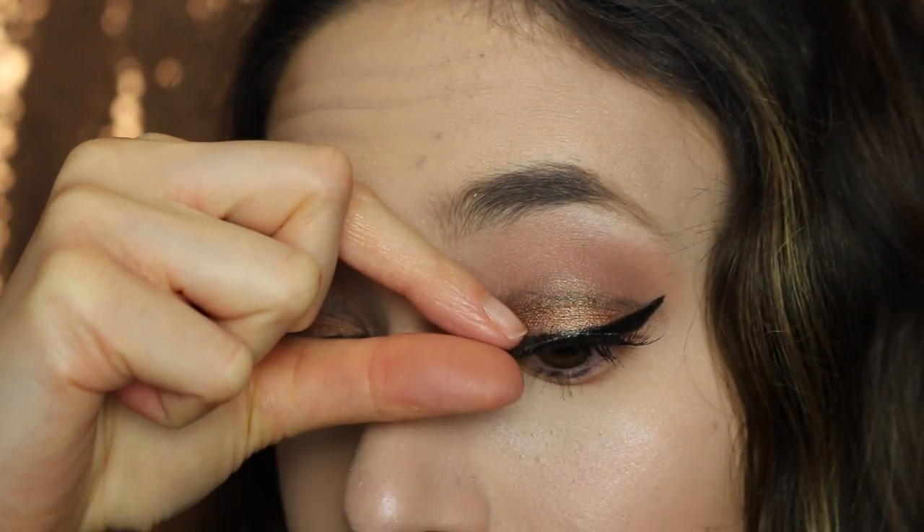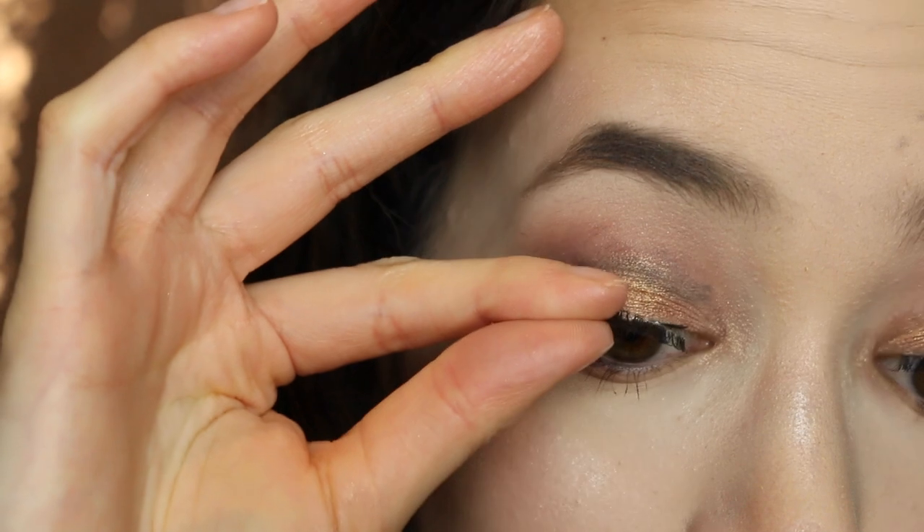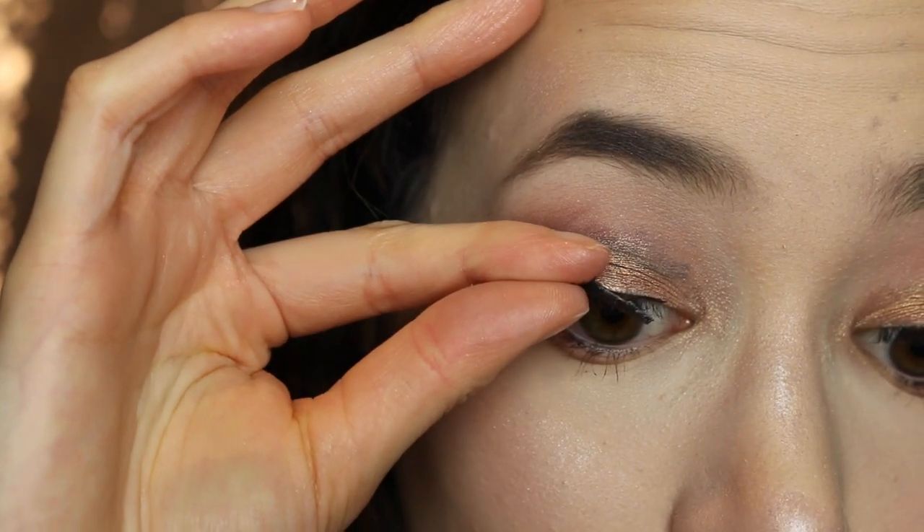Now for the falsies — these are the wispies, the natural wispies. Literally so great, these are the best I've ever used.